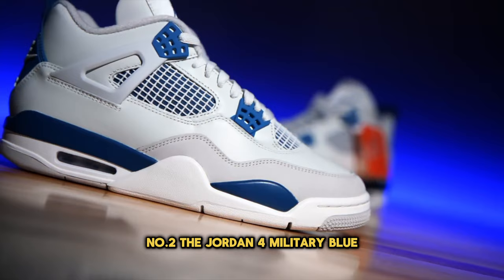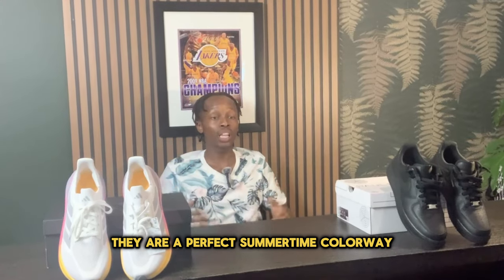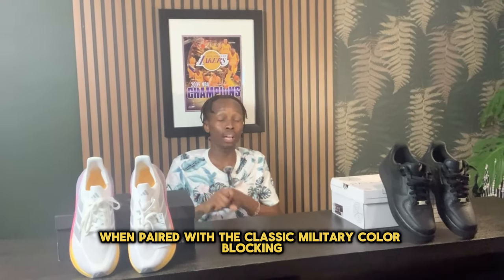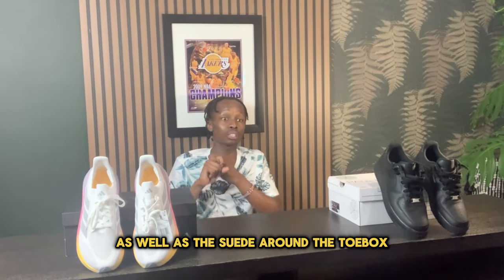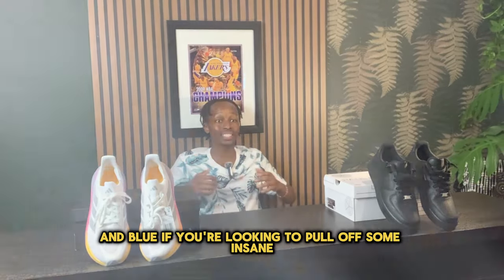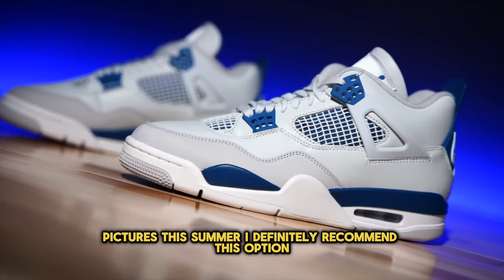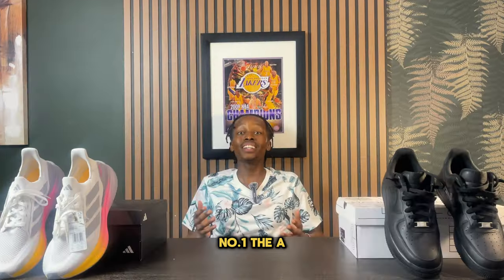Number two: the Jordan 4 Military Blue. These are a perfect summertime colorway, with classic military color blocking and suede around the toe box making for a perfect combination of white and blue. If you're looking to pull off some insane summer pictures, I definitely recommend this option.